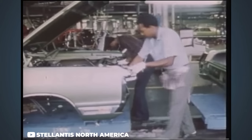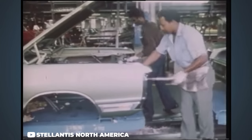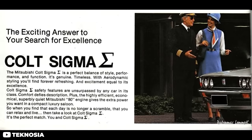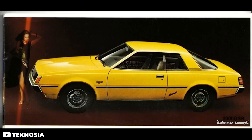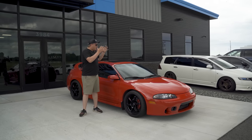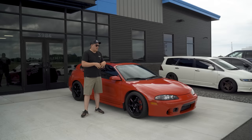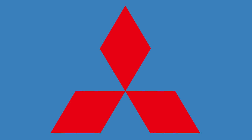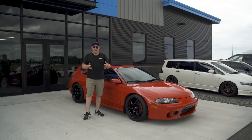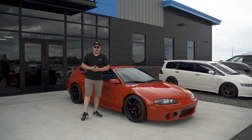The roots of Diamond Star Motors can be traced all the way back to the 1970s, where Chrysler had a good amount of stakes in with Mitsubishi. They were responsible for importing a good majority of Mitsubishi cars into the United States. It wouldn't be until about 1985 that the Diamond Star Motor Division would be born — Diamond coming from the three diamonds in the Mitsubishi logo, and Star coming from the star in the Chrysler logo.